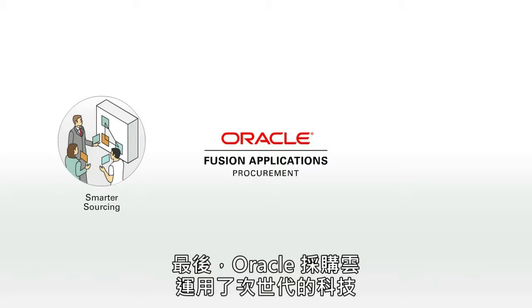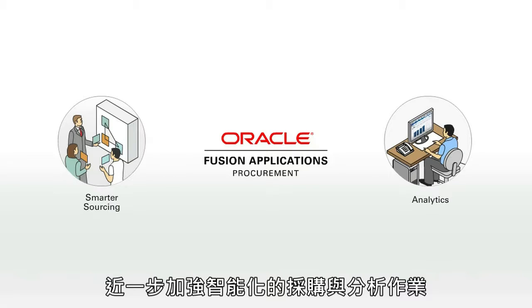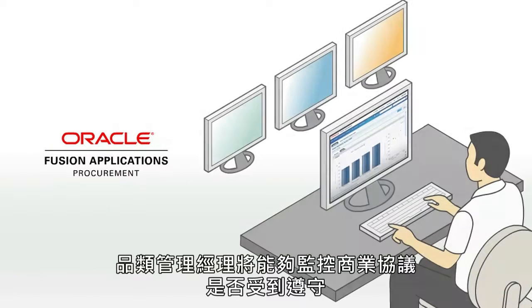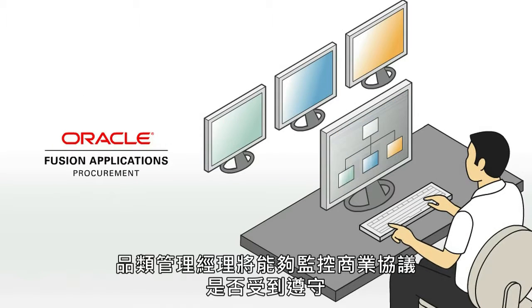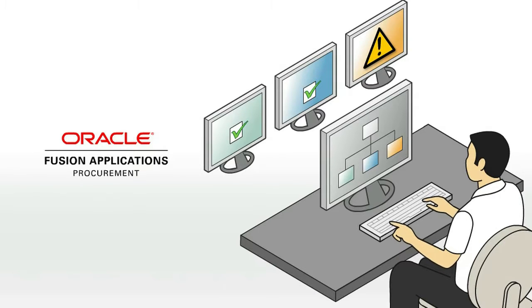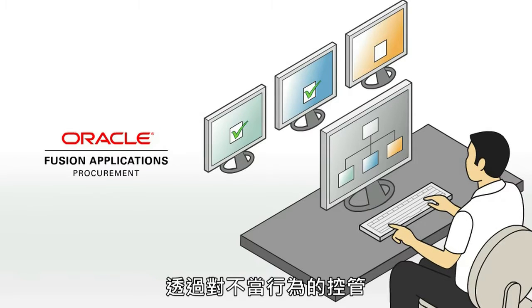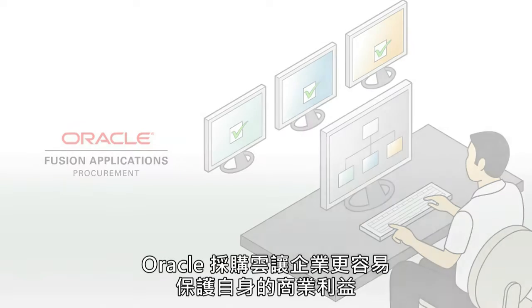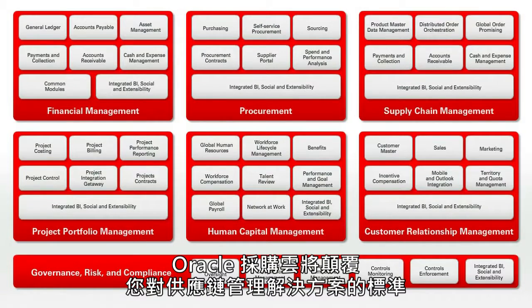Oracle Fusion Procurement complements smarter sourcing and analytics with next-generation technology such as universal approvals and document change management. It enables category managers to monitor adherence to agreements and potential compliance lapses. By restricting unwanted behavior, Oracle Fusion Procurement makes it easy to protect business interests and sets the new standard for supply management.